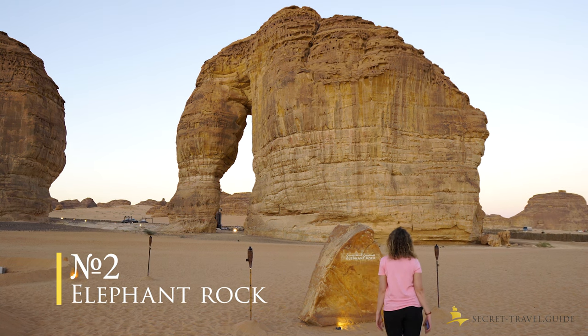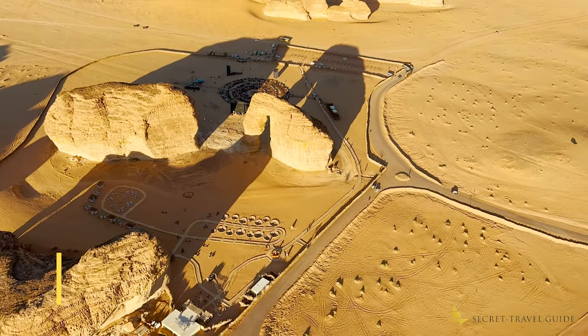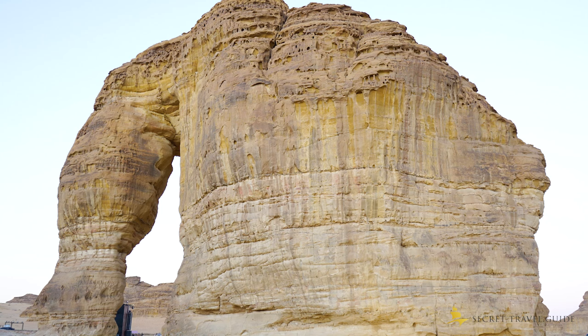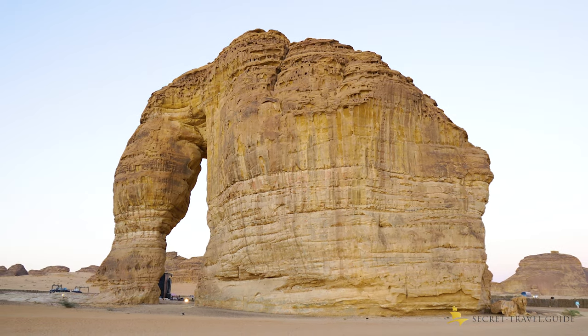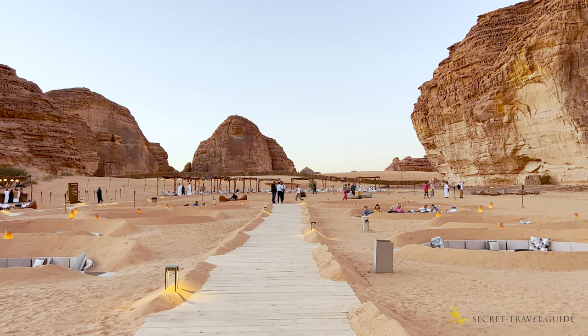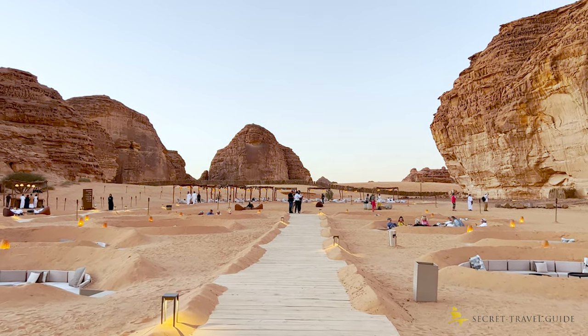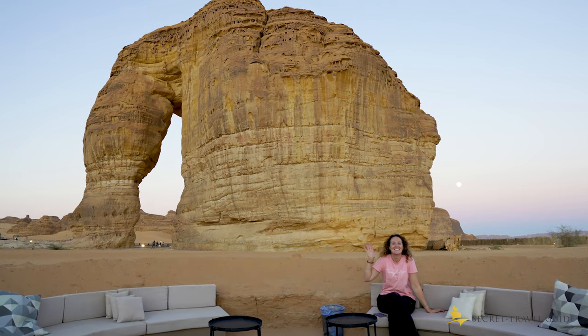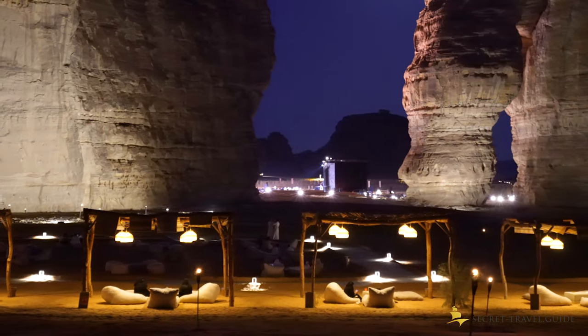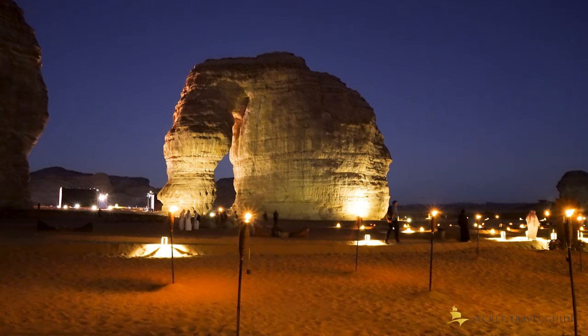Number 2: The Elephant Rock. The name already describes what you are going to see. This place is only open after 4pm, you can go alone and you don't need a tour. It's nice to enjoy your evening here and relax in the sitting areas. The whole place is lit up in the evening and there are often shows and festivities.